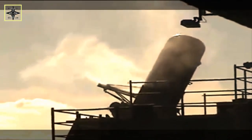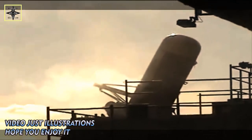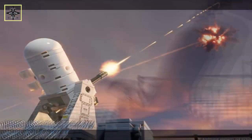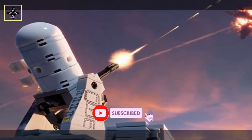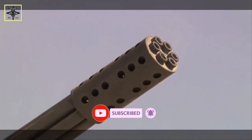Also included are spare parts, other support equipment, ammunition, books and other publications, software, training, engineering technical assistance and other technical assistance, and other related elements of program and logistical support. The estimated total cost is $39 million.